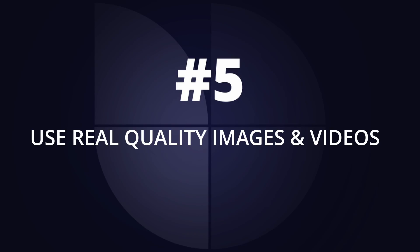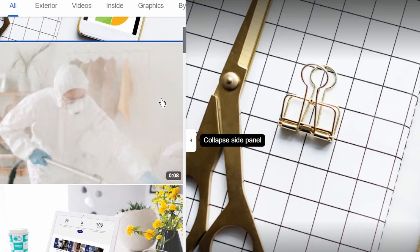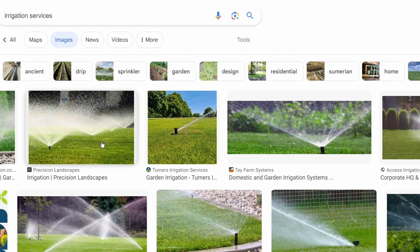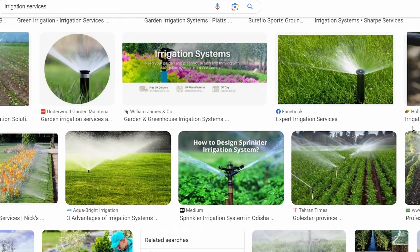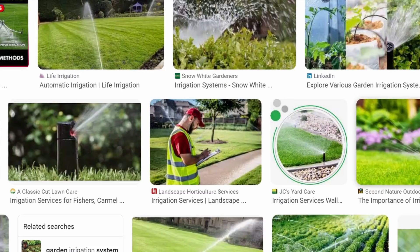The fifth tip is to use quality images and videos. It's easy to just use stock photos or photos you've had on your website for years, but good photos can really bring in traffic. On one of my accounts I brought in millions of views through just one well-positioned photo. To know which photo to use, go to Google Images and type in your particular service — say it's an irrigation service — and see what images come up. In this case, rather than hose pipes or taps, it's sprinklers. Put your keywords into Google Images, see what turns up, and make your own unique version of that photo for your business.